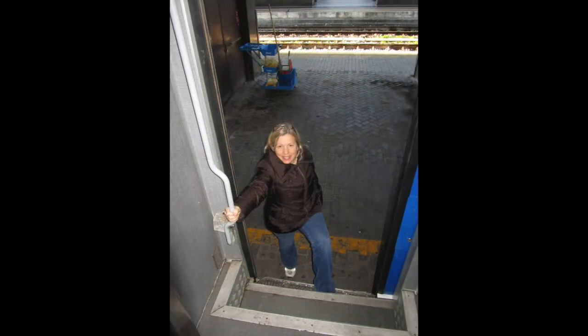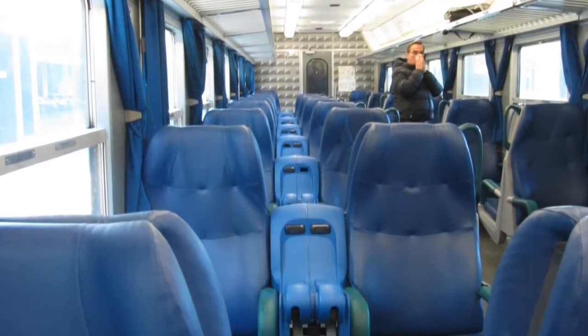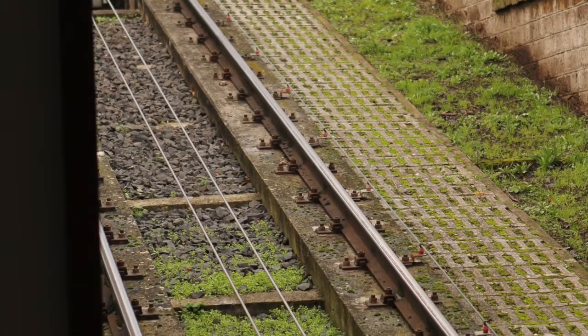Here, Joanne is boarding the train from Rome to Orvieto. You can see the car is comfortable. Once at Orvieto, we cross the street and board the funicular to go up to the butte.